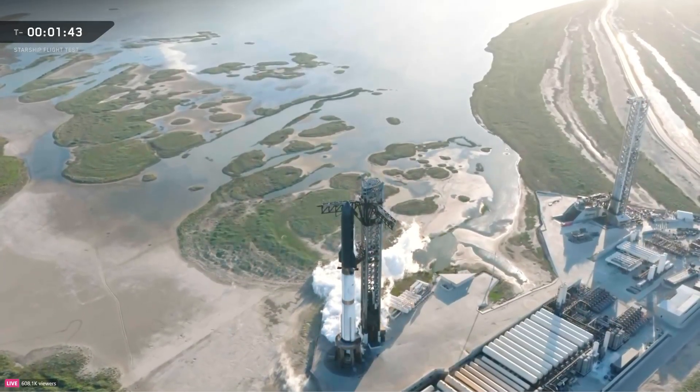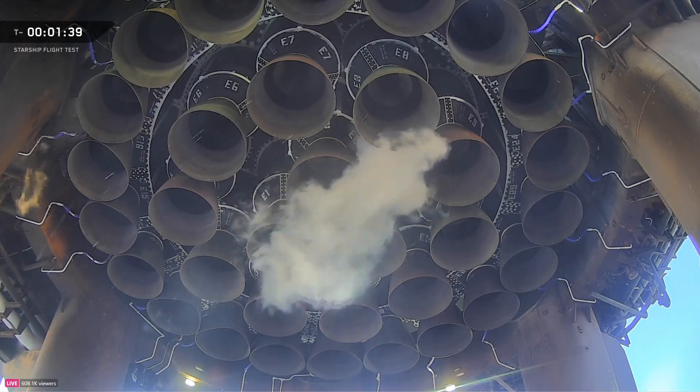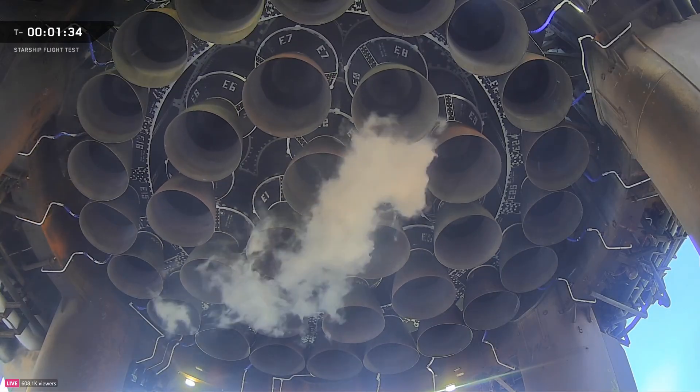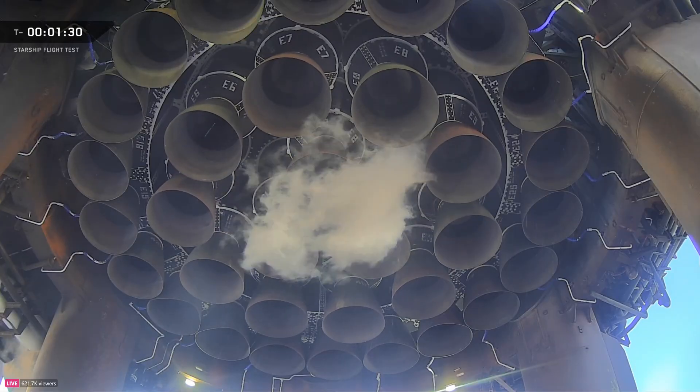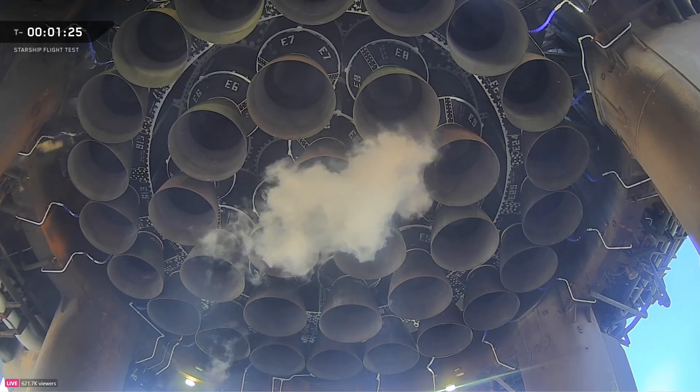A minute 45. There's a quick wiggle check — checking out the thrust vector control, the steering on the booster. We use those inner 13 engines doing their one final dance before the big show.